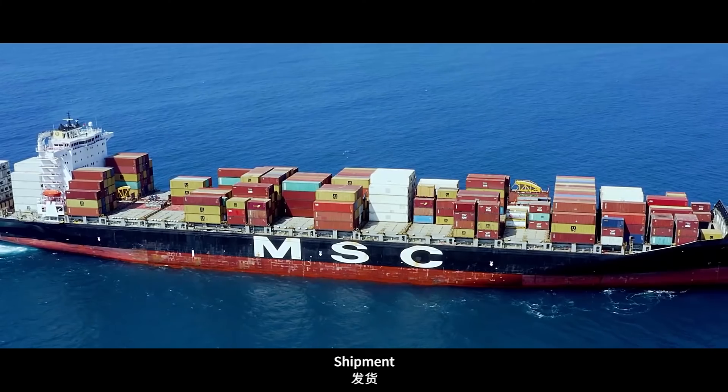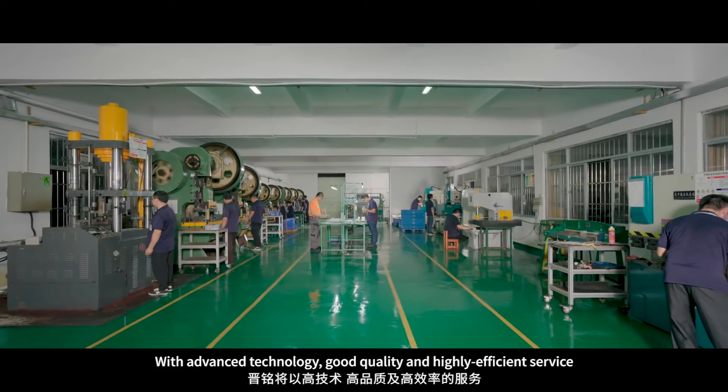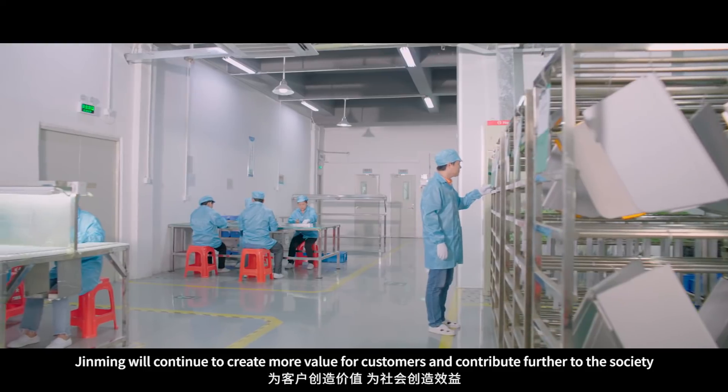Step 8: Shipment. With advanced technology, good quality, and high-efficiency service, Jin Ming will continue to create more value for customers and contribute further to the society.